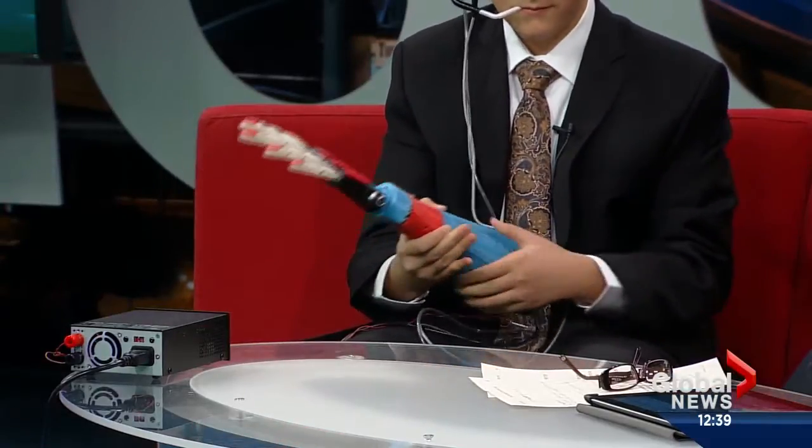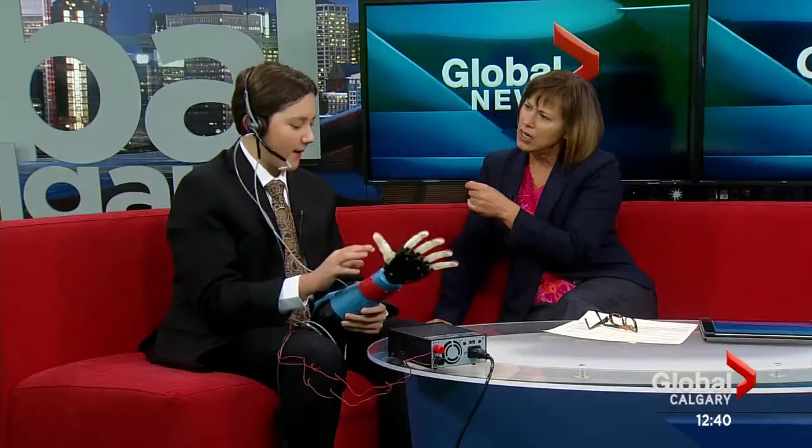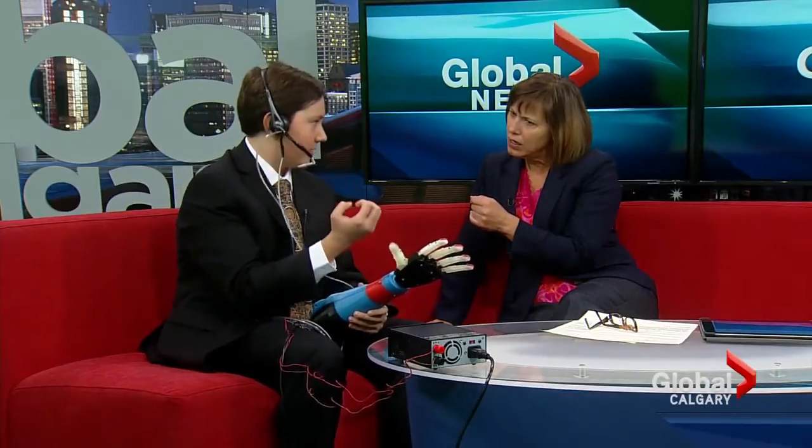And you're doing this by moving your head? Right, so this is controlled by breath and by head tilt. When I tilt my head, it turns the wrist, and when I suck on the straw, it's measured by a sensor and it closes the hand.